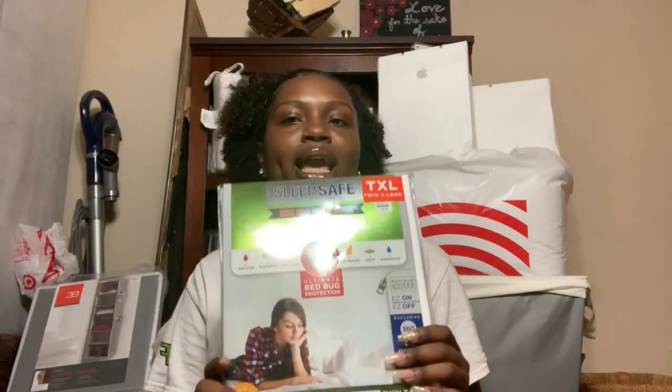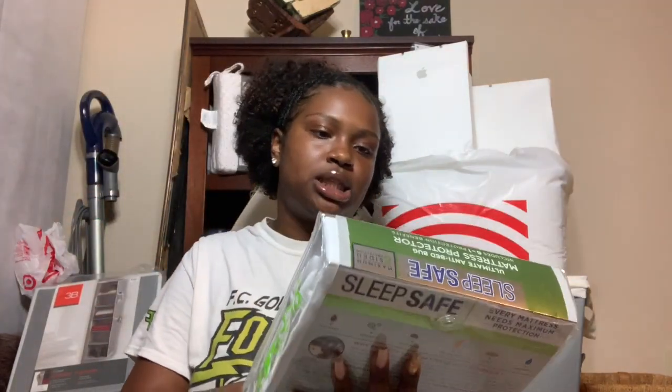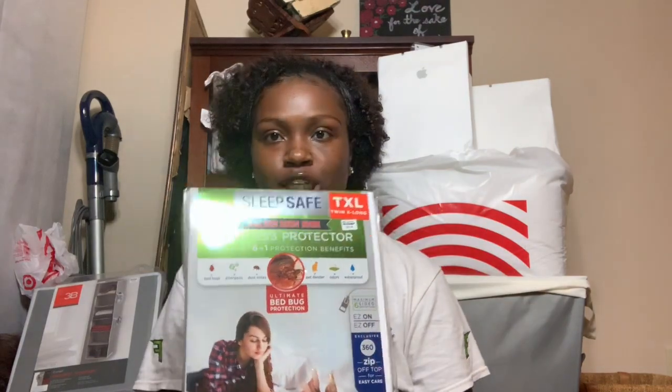I got a sleep-safe mattress protector in twin XL to keep bugs, dust mites, and all that stuff off me while I sleep, because I don't have time for all that.